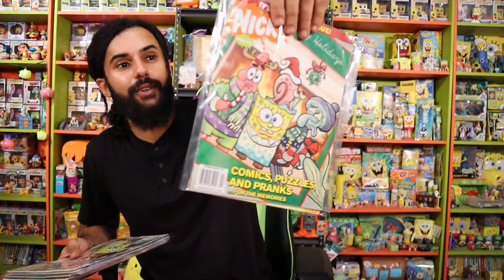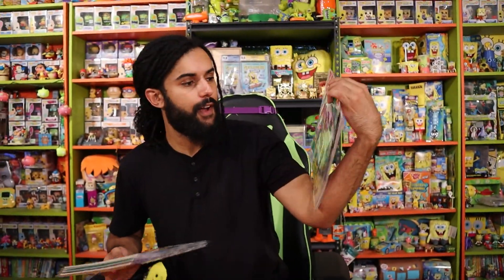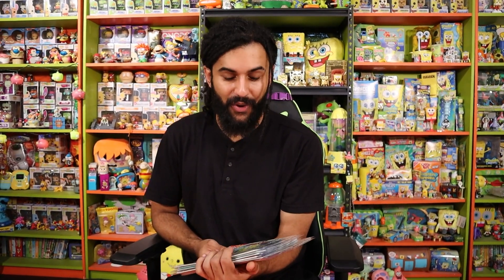If you guys want to help me continue this Nick magazine collection, somebody try and find me like a catalog list of every single issue. And then when we do that video going through them, we'll check off which ones we have. I'm sure we're missing hundreds.